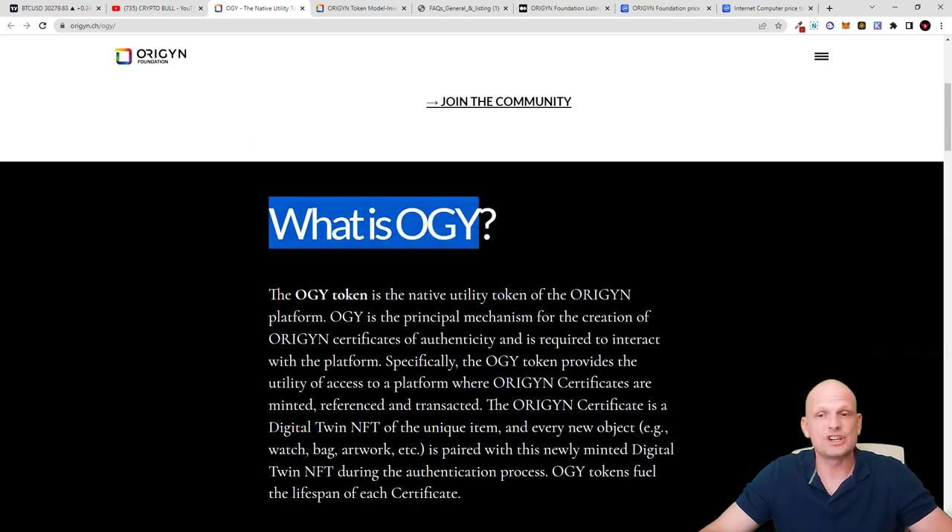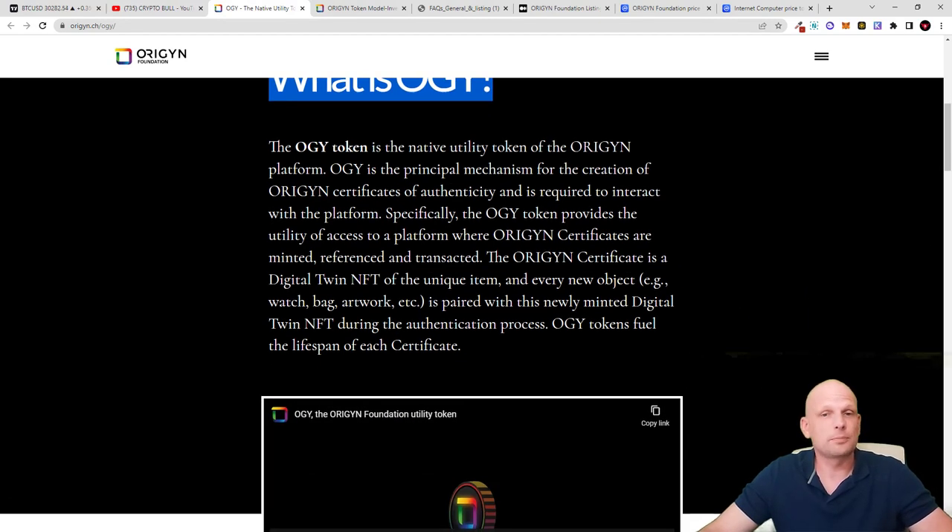The OGY token is the native utility token of the Origin platform. OGY is the principal mechanism for the creation of Origin certificates — certificates of authenticity — and is required to interact with the platform. Each NFT will also have this certificate of authenticity, meaning NFTs created on Origin Foundation on ICP will be absolutely unique. No one will be able to duplicate your NFTs, as they will also have biometric data included in these certificates, which you as an NFT owner can easily prove.